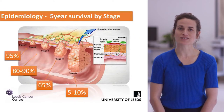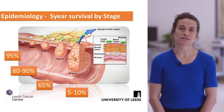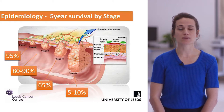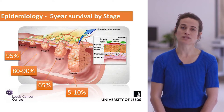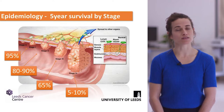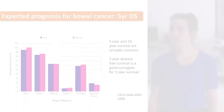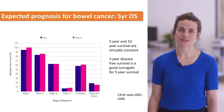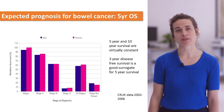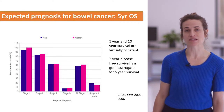Survival outcomes are affected by the stage at which cancer is picked up. Very early cancers have an excellent prognosis, whereas stage four cancers have a much worse prognosis at five years. These survival outcome graphs, broken down by stage, are taken from the Cancer Research UK website, which has really good statistics on all cancers.